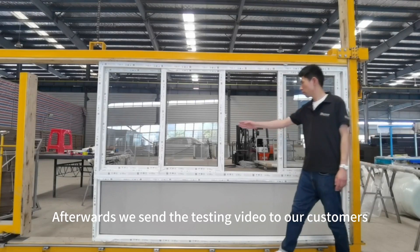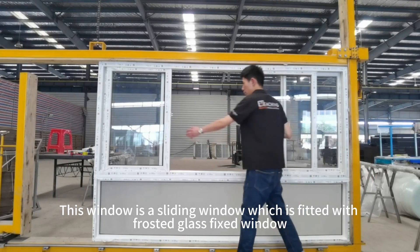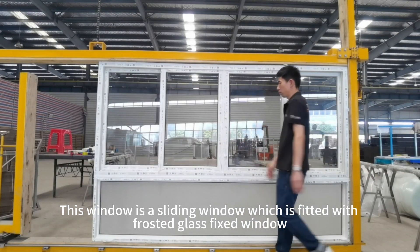Afterwards, we send a custom video to our customers. This window is a sliding window which is fitted with frosted glass as a fixed window.